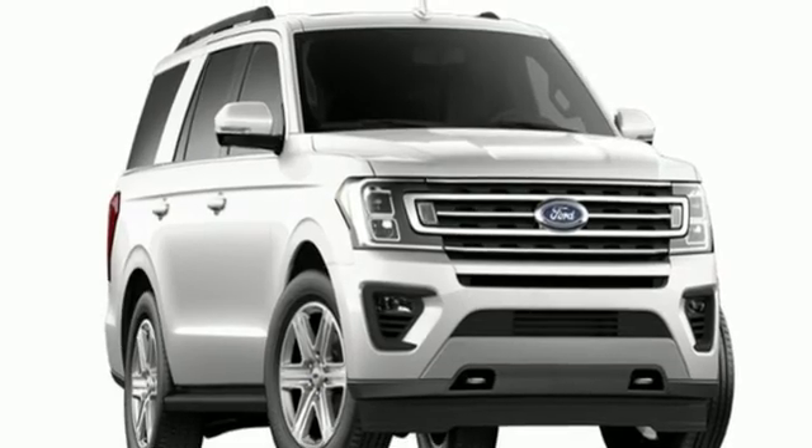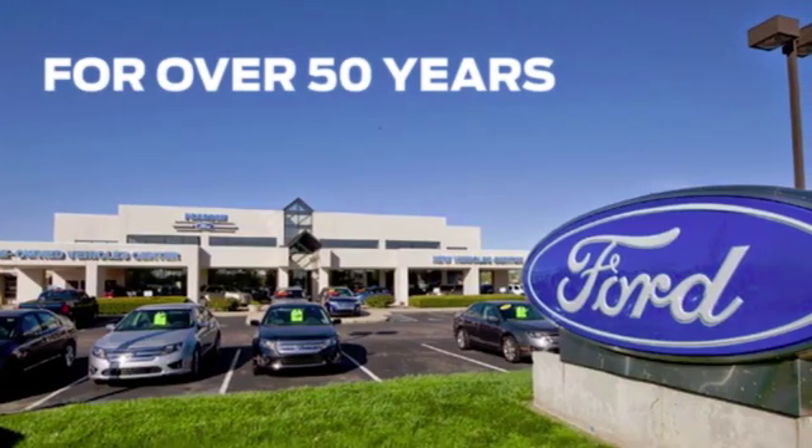This one's yours. Hurry in today and see it for yourself. Pearson Ford.